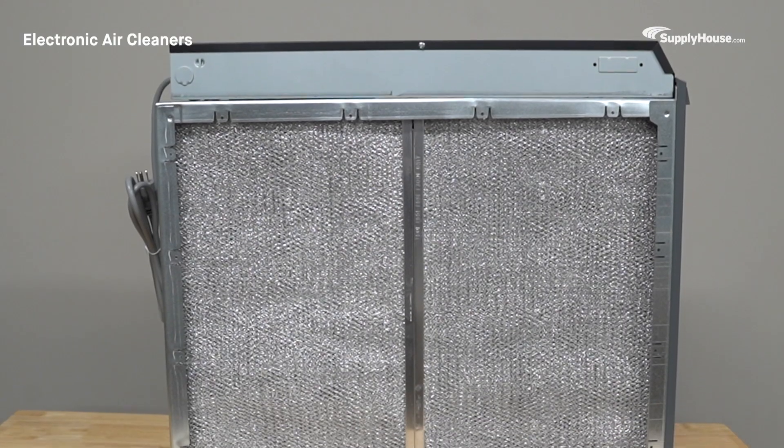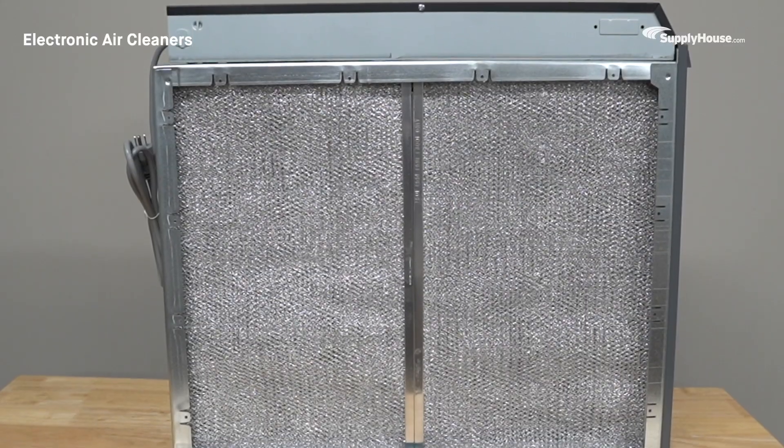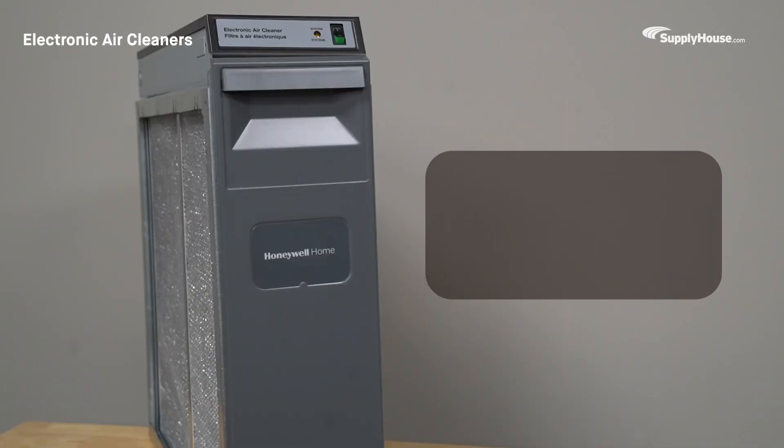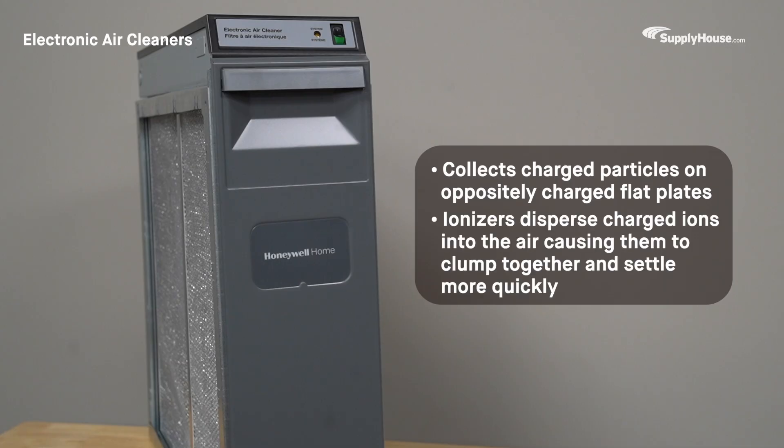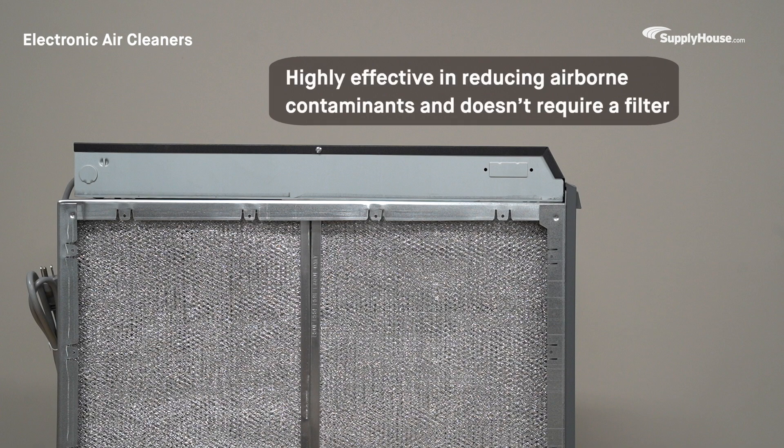Electric air cleaners stand out through their innovative use of electrostatic attraction. In this process, the purifier collects charged particles on oppositely charged flat plates. Additionally, ionizers disperse charged ions into the air, which attach to airborne particles, causing them to clump together and settle more quickly. This method is highly effective in reducing airborne contaminants and doesn't require a filter.